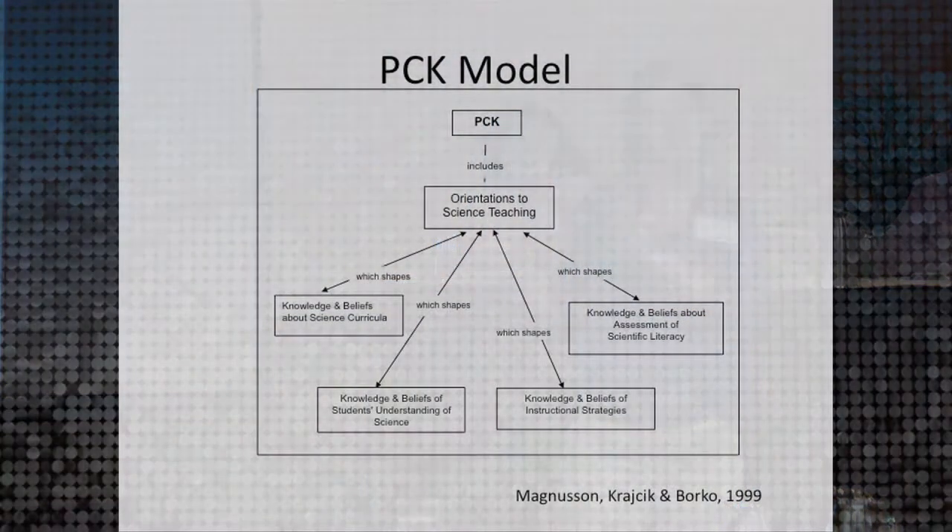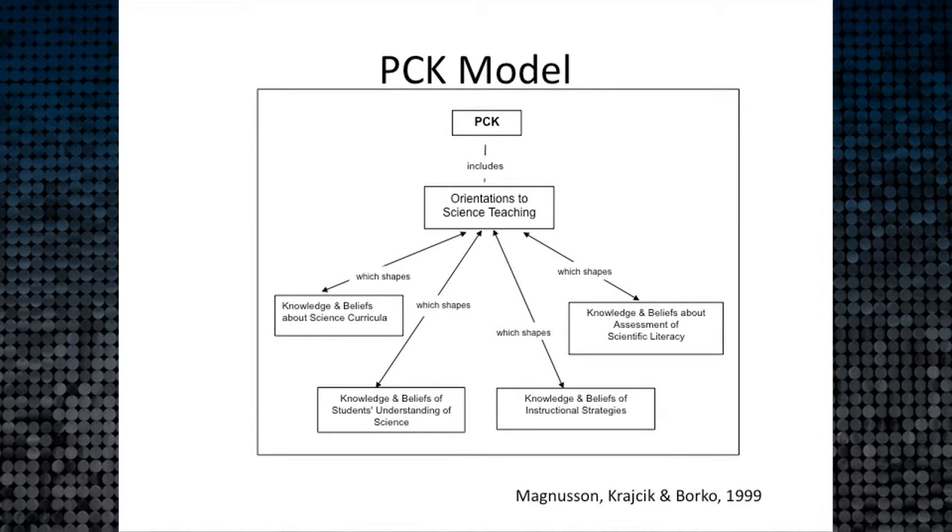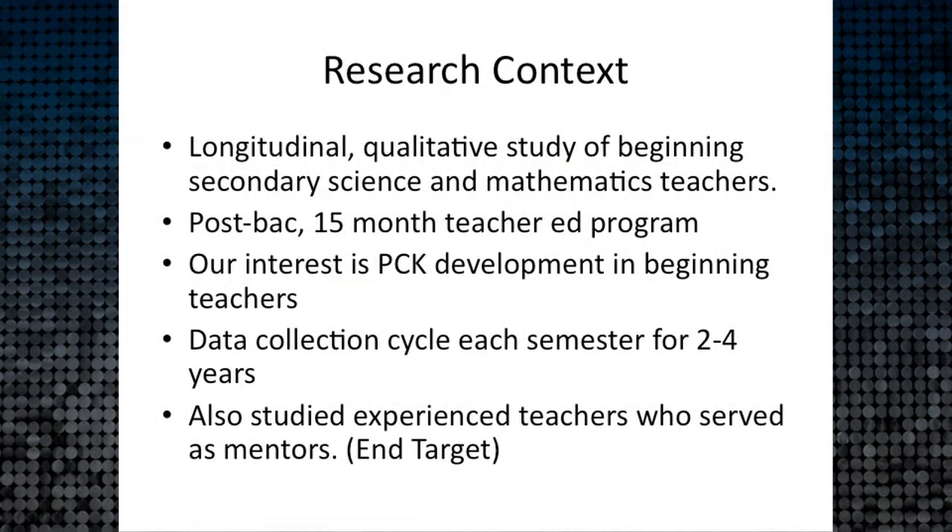We've been involved in a seven-year physics project funded by the National Science Foundation. Our thinking started with the Magnuson model, and we still draw on this model — with slight variations — thinking about orientations as a filter to the other components of PCK. To give you context, this has been a longitudinal, qualitative study set in a post-baccalaureate teacher education program that lasts 15 months.